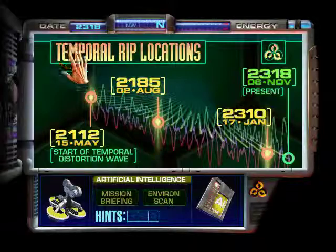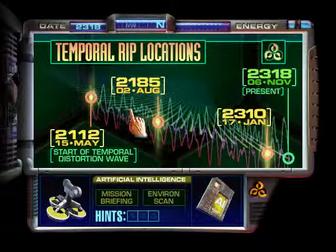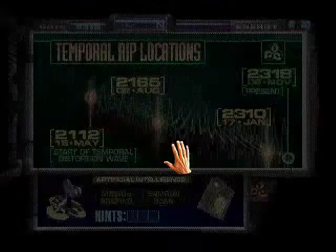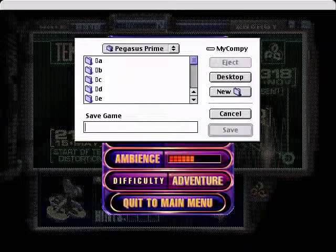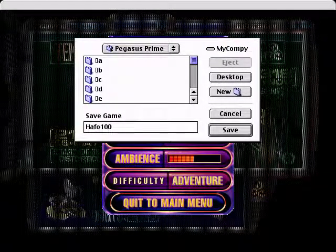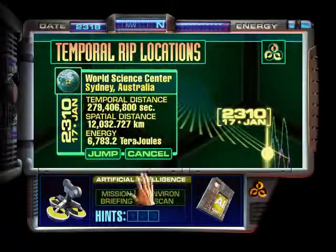We've got three places to choose from: the NORAD installation, the Mars colony, or the Science Center. Tough choice. I think I'm going to go to the Science Center first. It's an odd feeling.